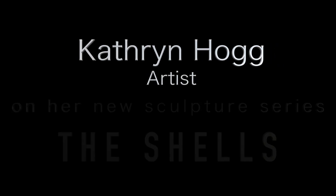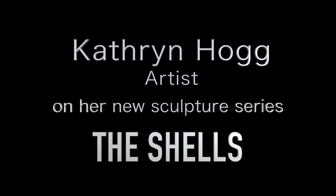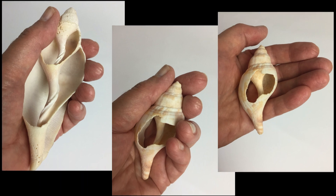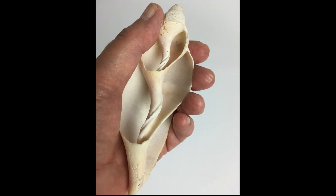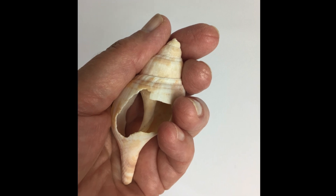I had just finished a sculpture series, ready to enter into something else. The pandemic hit. We're all stuck at home for four months. I started to look around at things that I had collected over time, and I had some shells, and I started really looking at them and thought, these are really interesting forms. How would that look if I made them larger? What if I took something small and made it larger so we could really get a good look at it?